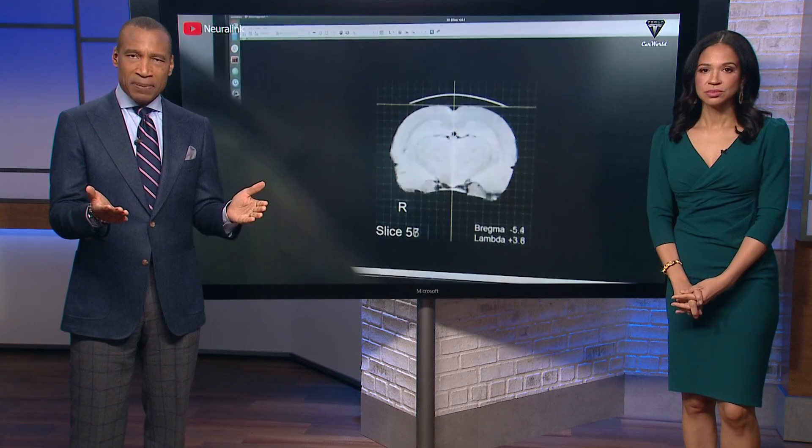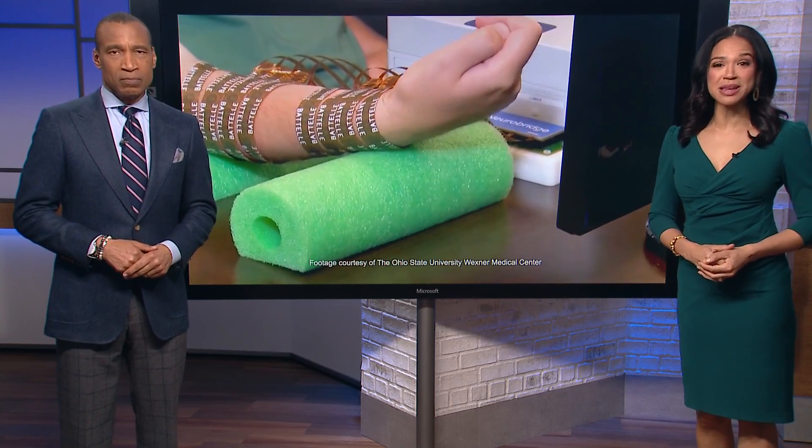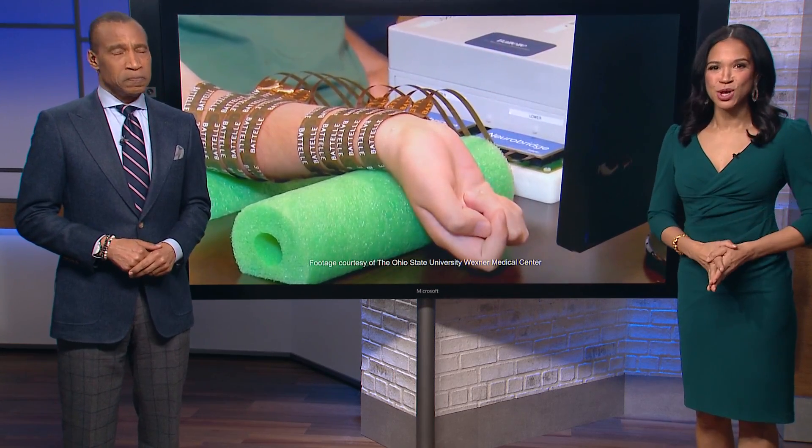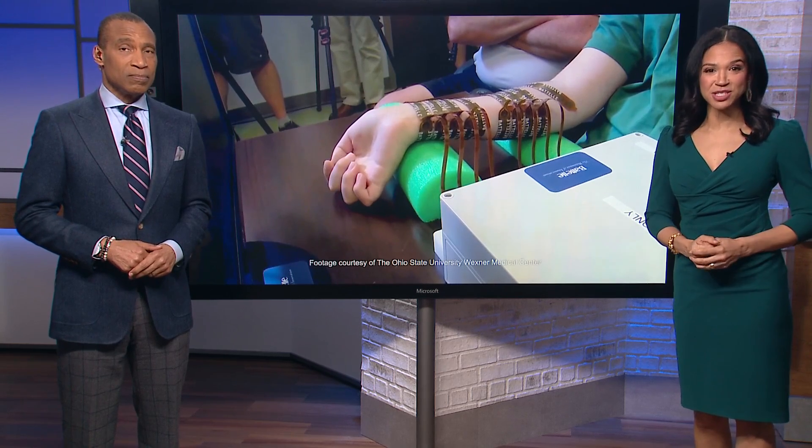Elon Musk's Neuralink recently announced its first wireless brain implant in a human patient, with the goal to improve communication for those with spinal cord injuries. The University of Houston's Brain Center does similar research and is working with a patient who has had a brain implant for seven years. Sherman Chow spoke with him about how the technology works and the latest advancements.